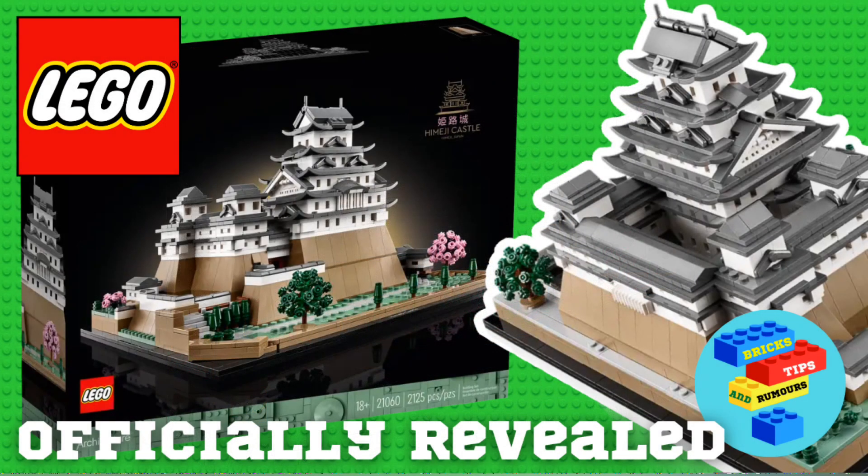This set is quite different to the LEGO Architecture sets that have been released recently, so I think this is quite a good one. What are your thoughts on this brand new set? Put your thoughts in the comments.